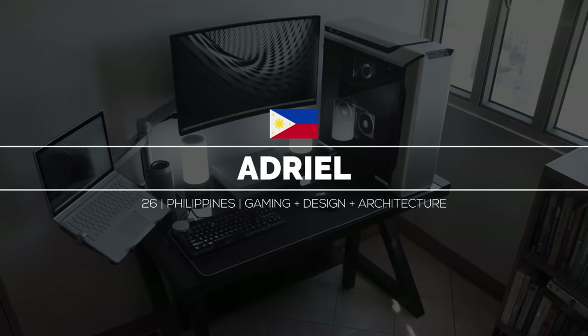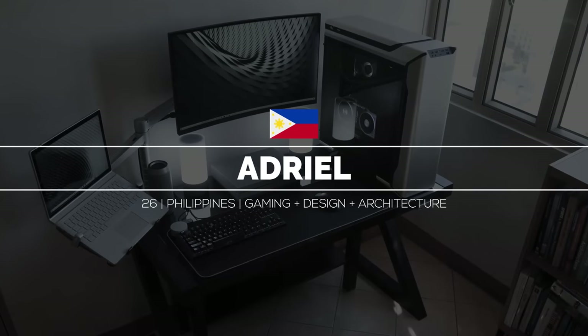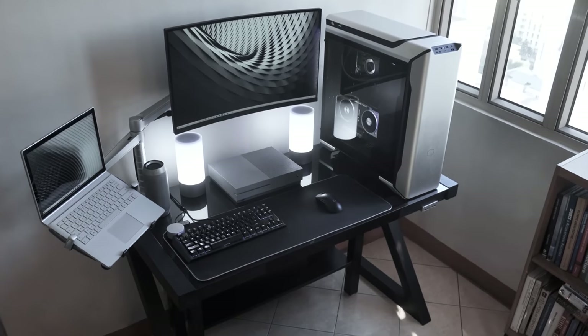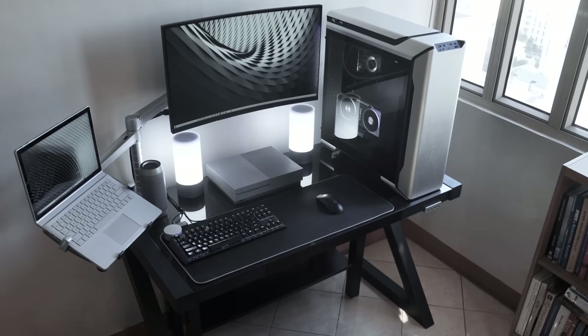Kicking off the show, we have Adriel from Manila in the Philippines and his interesting compact hybrid gaming and productivity setup. He is actually an architect and this is the setup he uses for architecture, design and gaming.